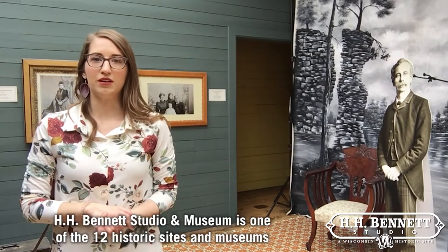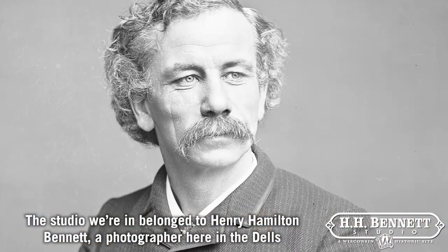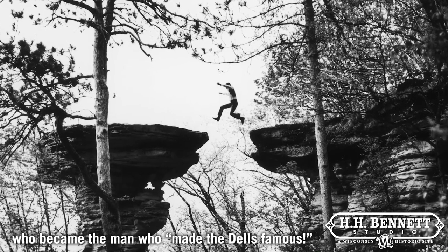H.H. Bennett Studio and Museum is one of the 12 historic sites and museums owned and operated by the Wisconsin Historical Society. We are located right in the heart of downtown Wisconsin Dells. The studio we're in belonged to Henry Hamilton Bennett, a photographer here in the Dells who became the man who made the Dells famous.